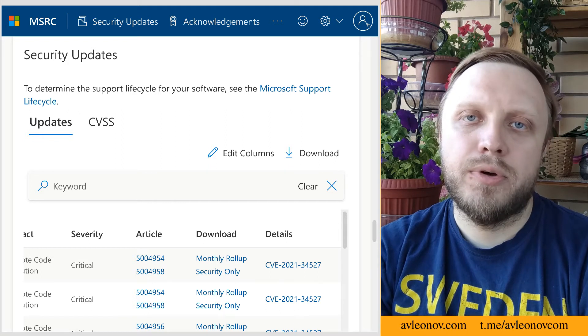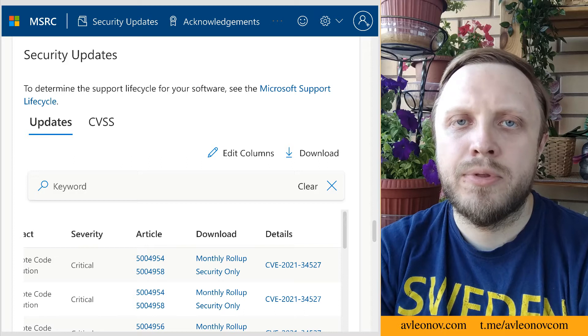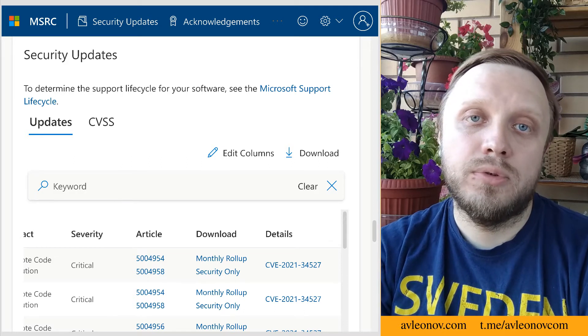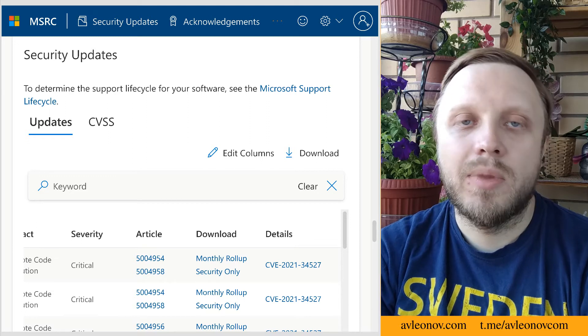Hello guys, this is the third episode of last week's security news, July 5th to July 11th. There was a lot of news last week, most of it again about PrintNightmare and Kaseya.